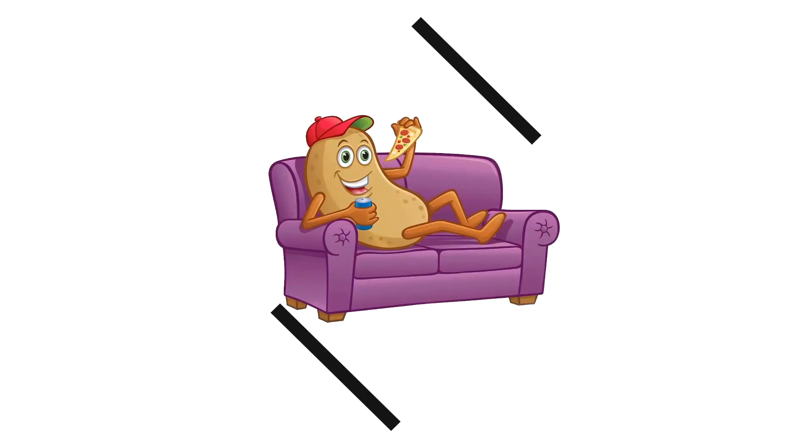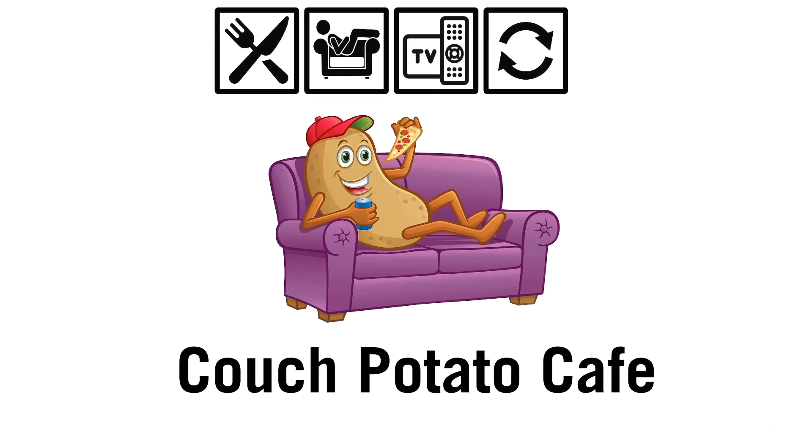I'm going to show you five ways how to speed up your Fire Stick and get it running at an optimal level. Stay tuned.